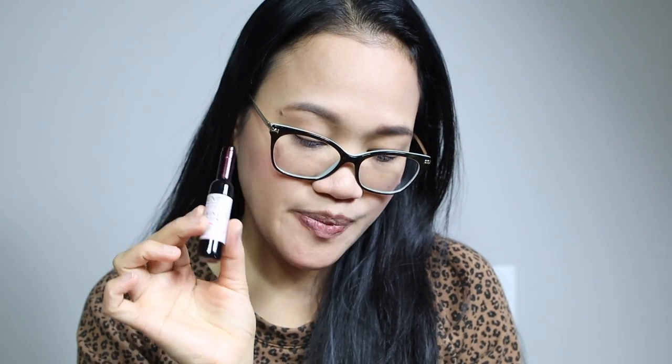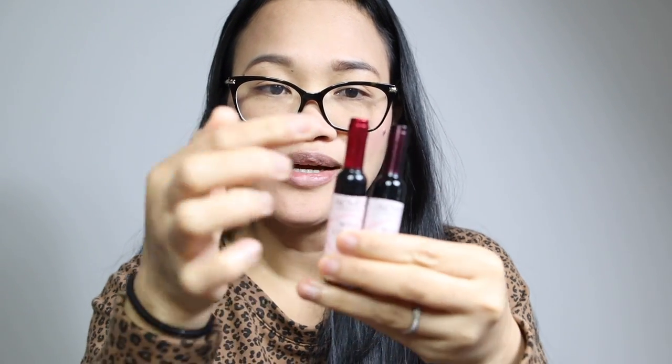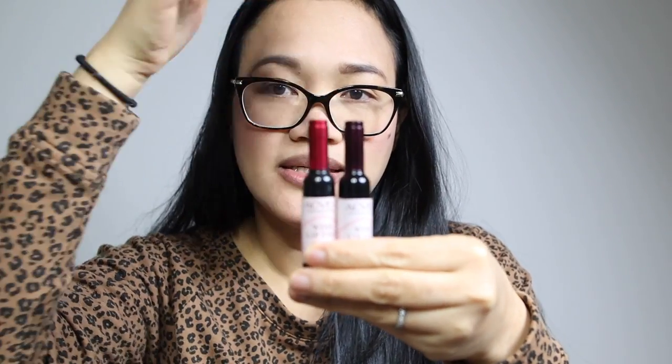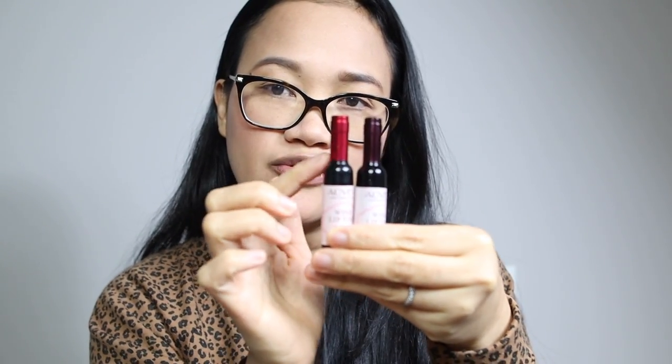Ito yung lip tint wine lip tint in the shade Merlot — Burgundy Merlot. Jira's red. Dun din yung kanyang packaging. Pero magkaiba na yung kanyang kulay ng lid. So ito may pagka dark na. Tapos ito parang reddish na siya.